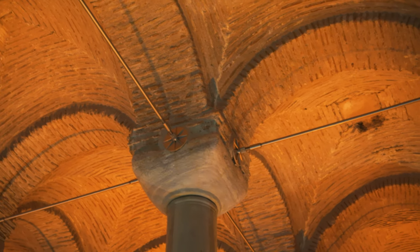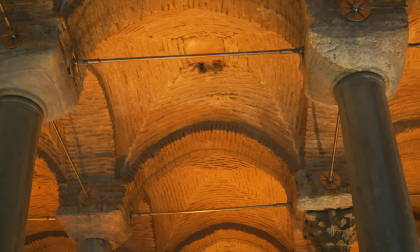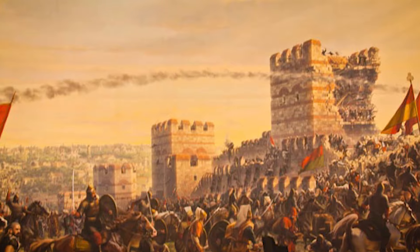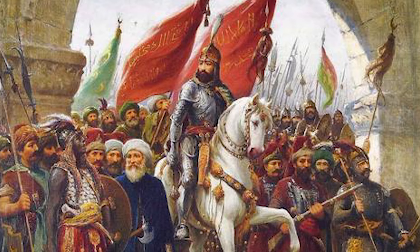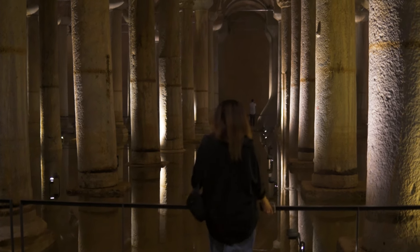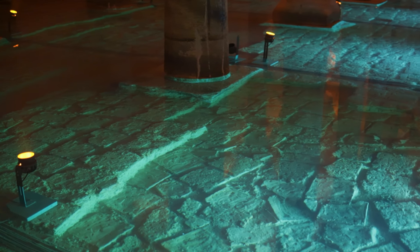As there used to be a basilica in the place of the cistern, it is also called the Basilica Cistern. It used to provide water to the Byzantine palaces and other residents in the area, and was also used for a while after the conquest of Constantinople by the Ottomans in 1453. The cistern is a massive structure covering a total area of 9,800 square meters and can store approximately 100,000 tons of water.